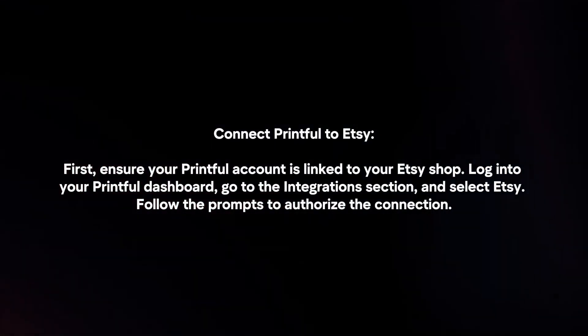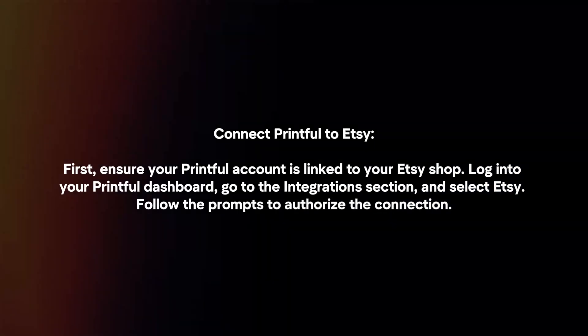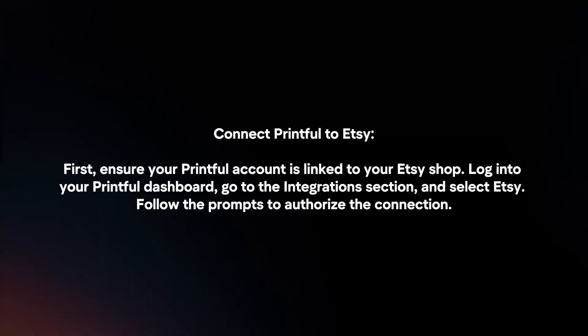Connect Printful to Etsy. First, ensure your Printful account is linked to your Etsy shop. Login to your Printful dashboard, go to the Integrations section, and select Etsy. Follow the prompts to authorize the connection.